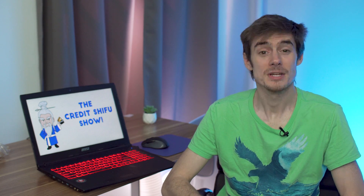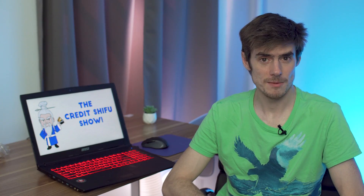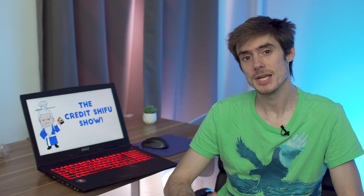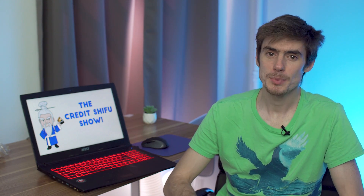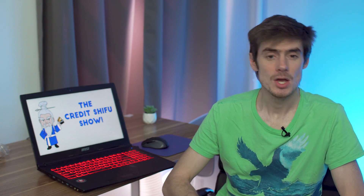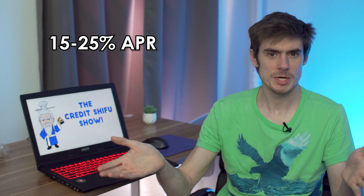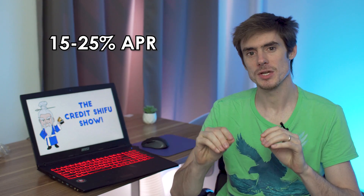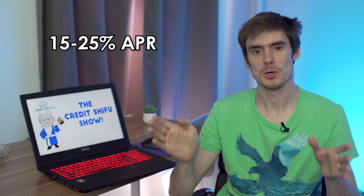First up we have interest charges. The largest source of income for credit card issuers — that's the banks that issue credit cards — is interest charges. Typical credit cards in the US have APR, annual percentage rates, of between 15 to 25 percent. That's the percentage of interest you pay per year, the annual rate.